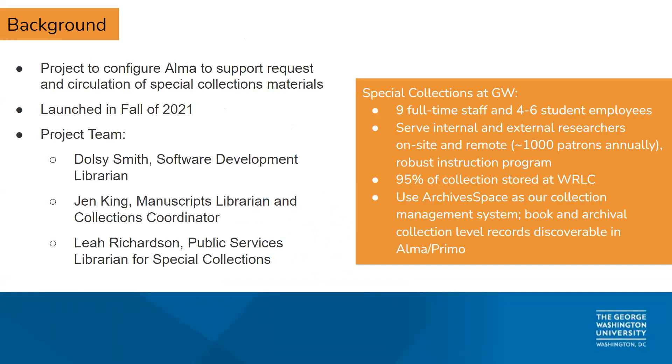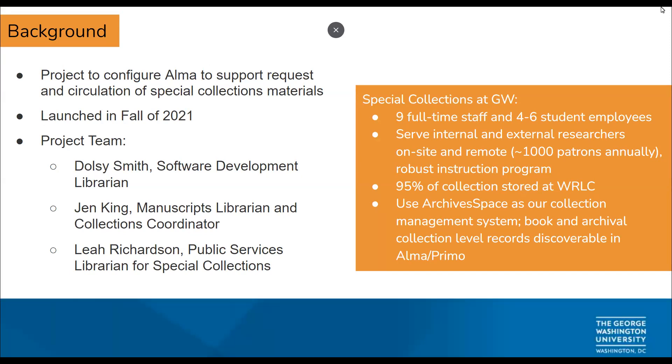We're going to introduce ourselves briefly and then dive into the background. I'm Leah Richardson, the Public Services Librarian for Special Collections at George Washington University. I'm joined by my colleague Dulce Smith, a software developer and librarian at GWU with primary responsibilities for configuring and troubleshooting. And I'm Jen King, the Collections Coordinator and Manuscripts Librarian in Special Collections — I do mostly technical services and collection development.